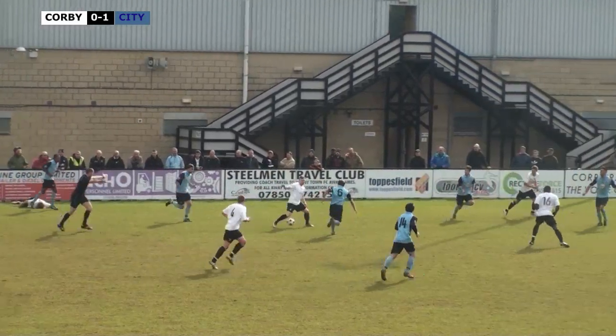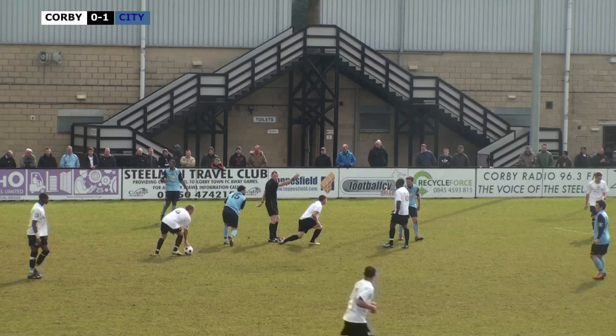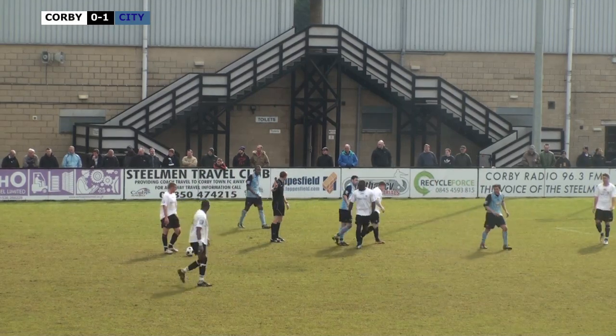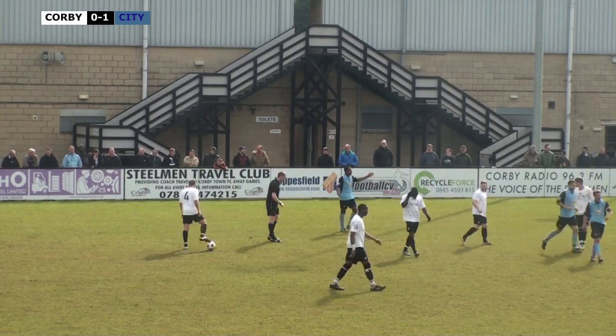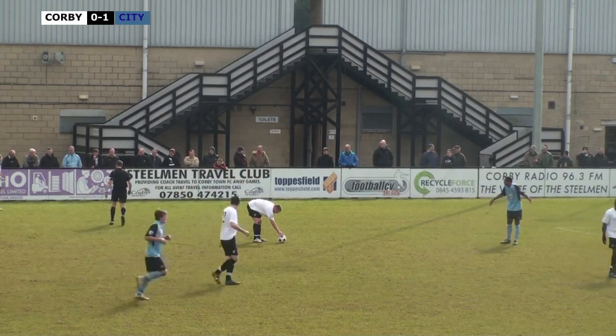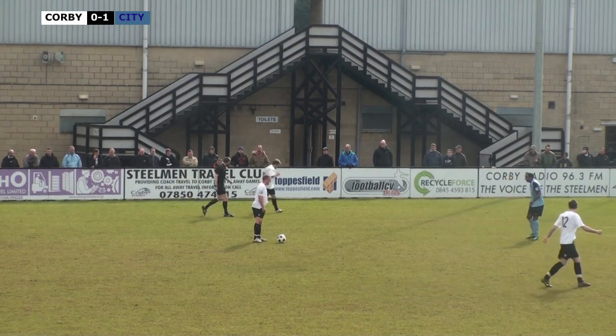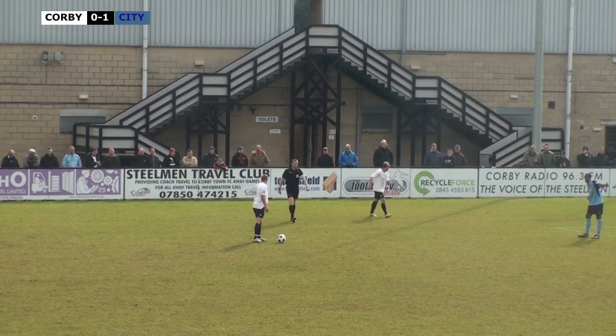Matt Rose just takes some of the Corby players out - ref plays advantage, he takes another one out and the ref gives a free kick. It's Matt Rose time as we say in Gloucester. Clearly hasn't learned from last week - Matt Rose not known for his subtlety in tackling.